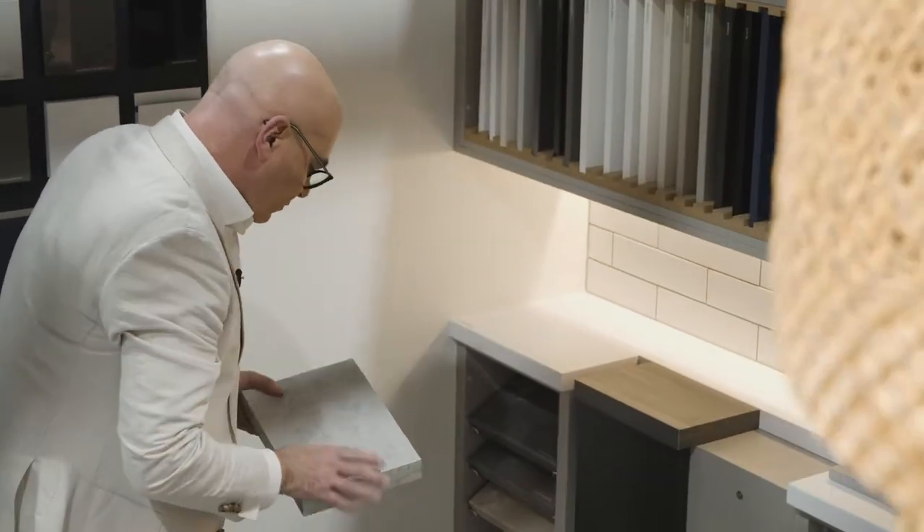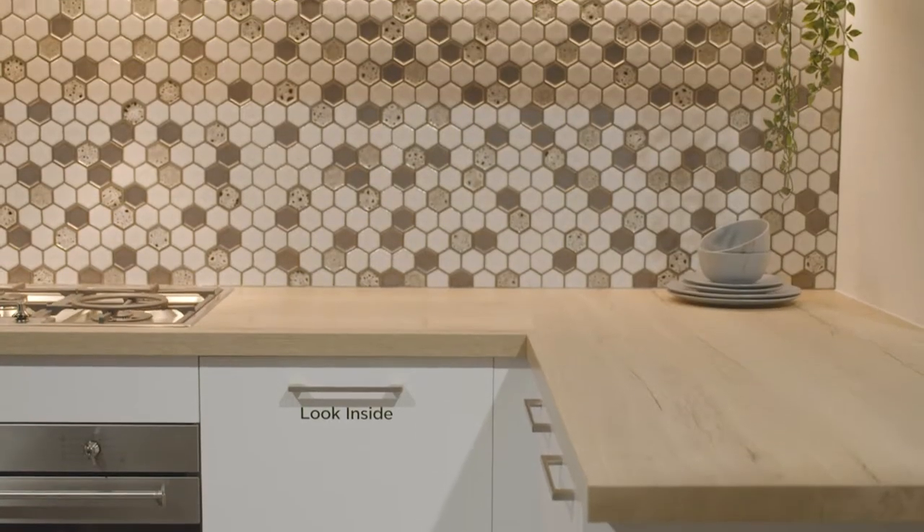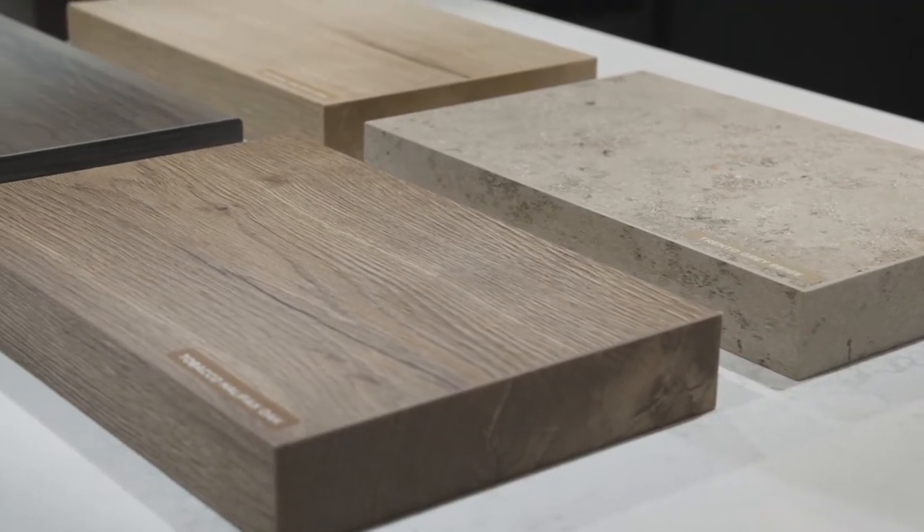Selecting your bench top is an important decision. Whether your priority is aesthetic appeal, everyday utility, or a harmonious balance of both, it's your unique way of life that makes a kitchen your own. You have the option of a laminate, which has come a long way, or you can go for a quartz bench top, which is more expensive but can be a beautiful focal point in the design of your kitchen.